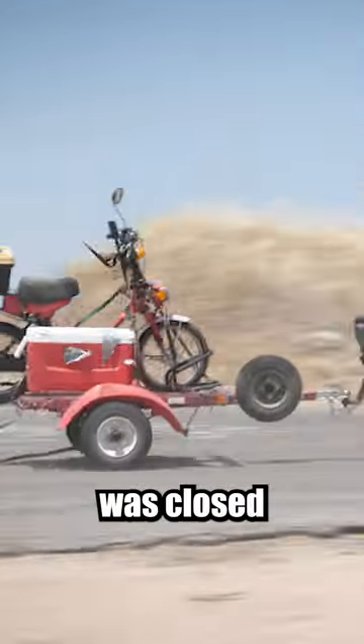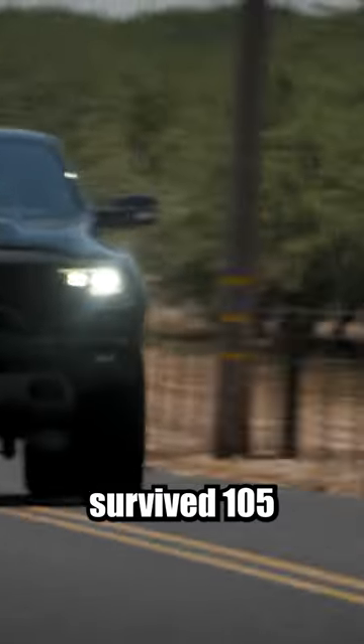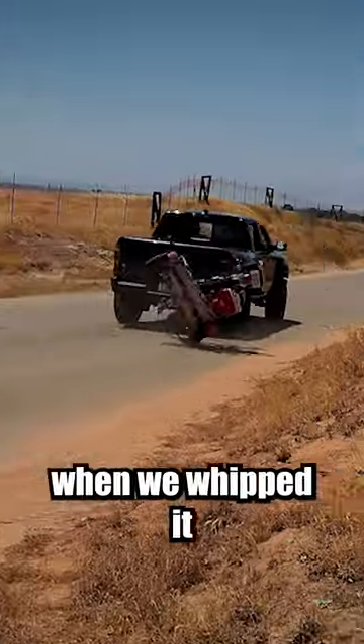The next test was closed-course road racing in Mexico. The tires and bearings survived 105 miles per hour and it actually handled great while being whipped around, but we did get it to flip when we whipped it just right.